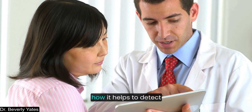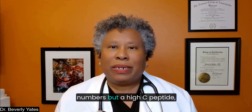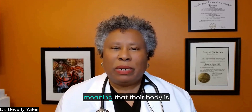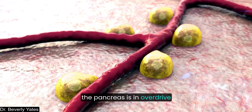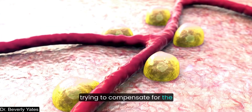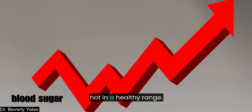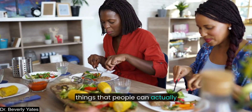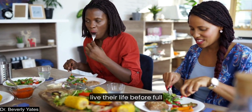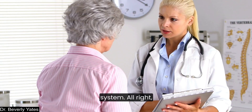How does this help to detect early diabetes? Many people have normal A1C numbers but a high C-peptide, meaning their body is compensating for insulin resistance. In other words, the pancreas is in overdrive trying to compensate for problems with blood sugar regulation — their glycemic regulation is not in a healthy range. Early detection allows for lifestyle changes before full-blown diabetes develops. Think of it as an early warning system.